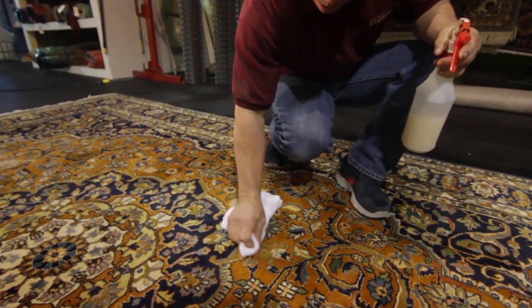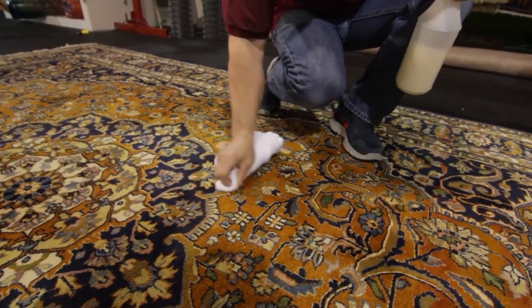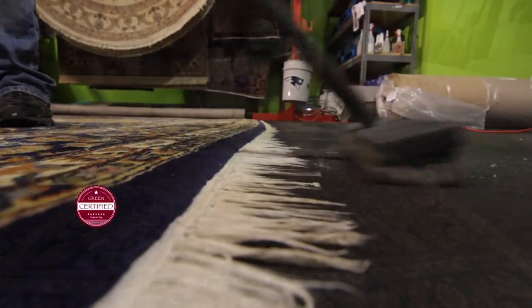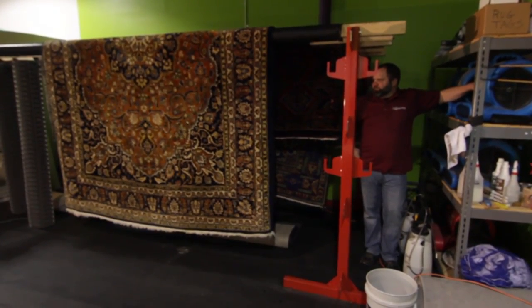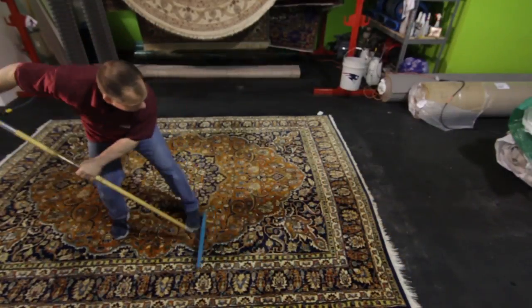Once complete, we'll pre-condition and pre-treat any particularly difficult spots and the fringe with eco-friendly, green certified products. Your rug is then thoroughly washed with the utmost care and detail and hung to dry or dried flat to eliminate unnatural shrinkage. The rug is then combed and finished with soft groomers.